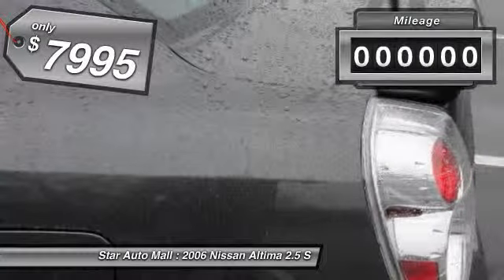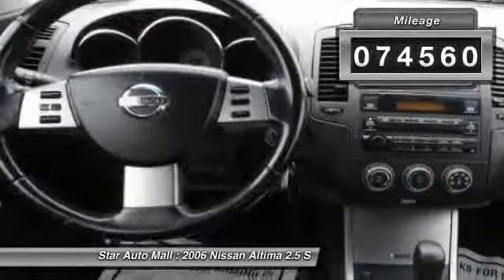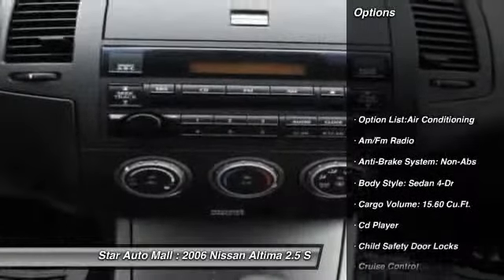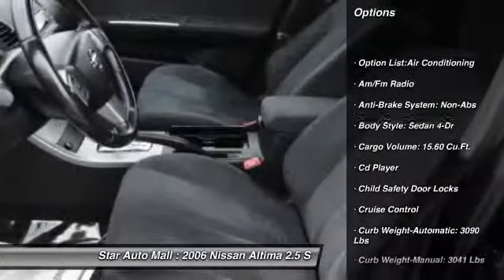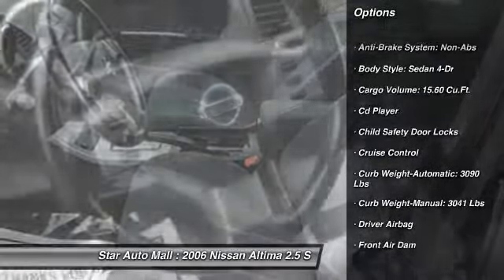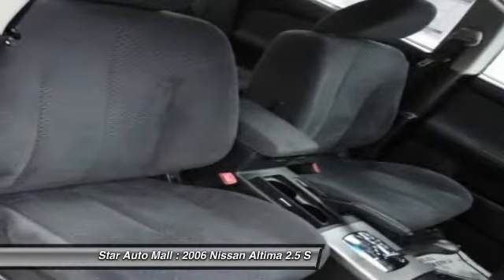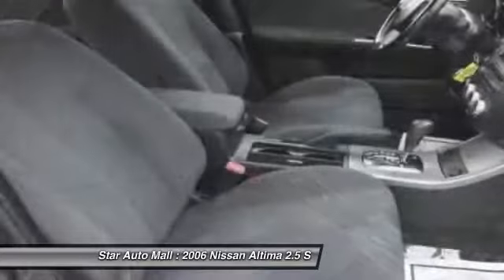This vehicle has less than 75,000 miles. Here are some of this vehicle's great options: four-wheel ABS, air conditioning, driver airbag, alloy wheels, automatic transmission, power steering, cruise control, anti-theft security system, keyless entry, rear defrost.